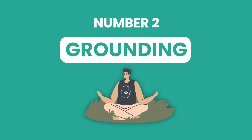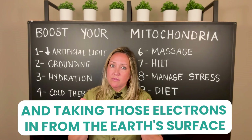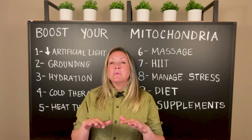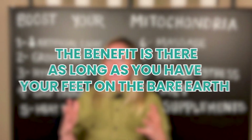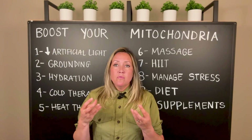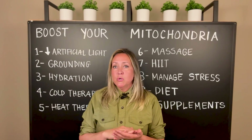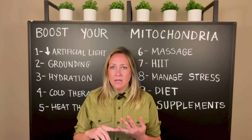Number two is grounding. A lot of biohackers already know the importance of putting their bare feet on the earth and taking those electrons in from the earth's surface. Going outside at least 15 minutes a day with your bare feet on the earth — it can be grass or dirt — but ideally in a moist area. You're actually picking up the electrons from the earth, which is the most abundant antioxidant. You can't take an antioxidant supplement more powerful than putting your feet on bare earth.